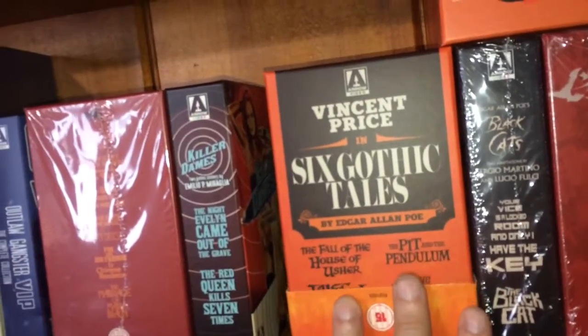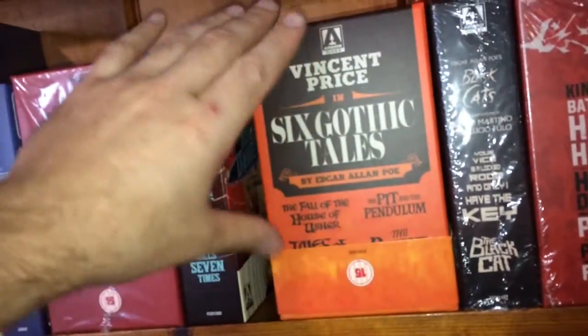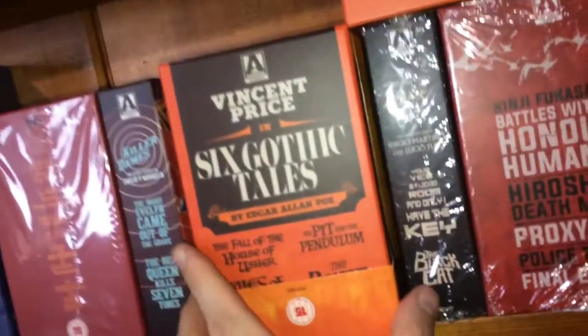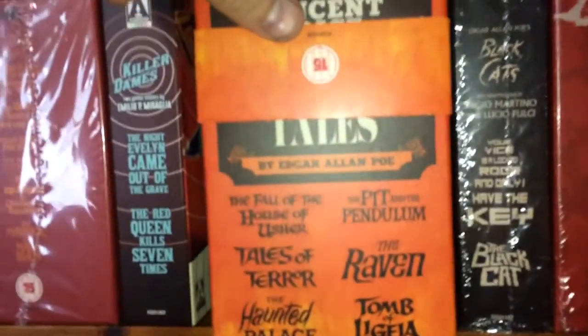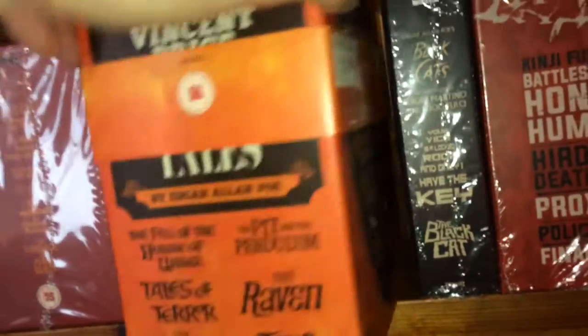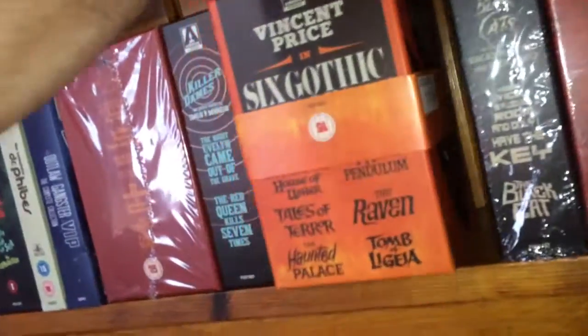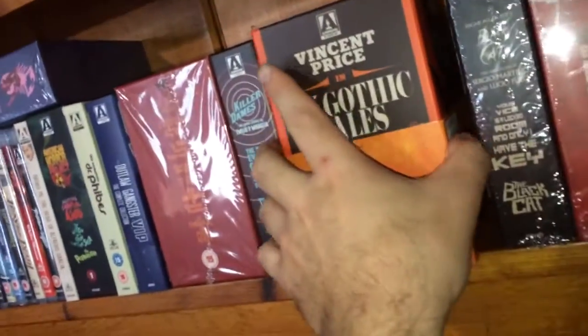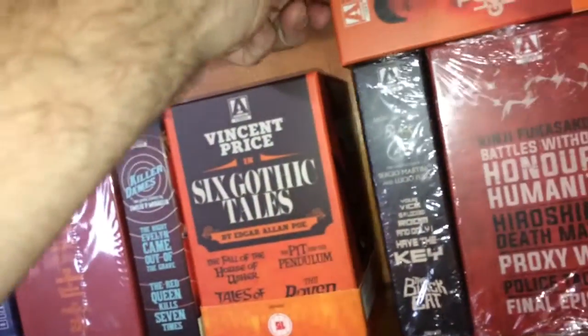Another one of my favorite box sets — not just from Arrow but in my entire collection — is the Six Gothic Tales with Vincent Price. These are Edgar Allan Poe adaptations: The Fall of the House of Usher, The Pit and the Pendulum, Tales of Terror, The Raven, The Haunted Palace, and The Tomb of Ligeia. You get a nice hardcover book at the top and each movie in a standalone Blu-ray case. This is supreme right here — very very good job by Arrow Video.